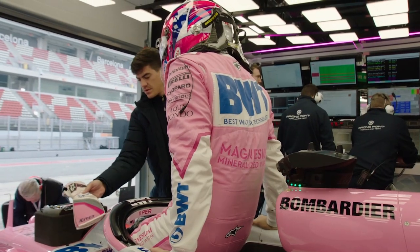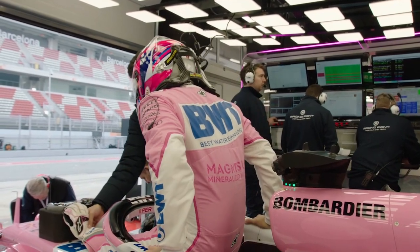The team's technical director, Andrew Green, described the update as quite a powerful one and he says it will be Racing Point's only major upgrade of the season.